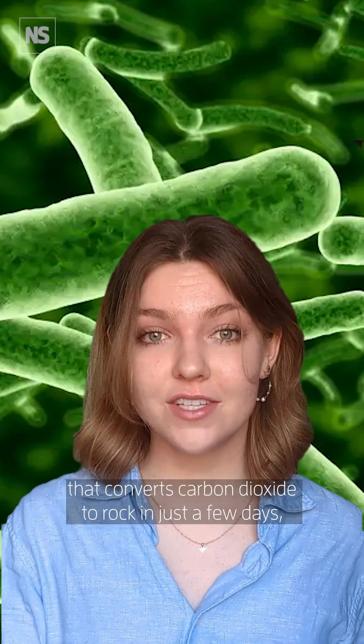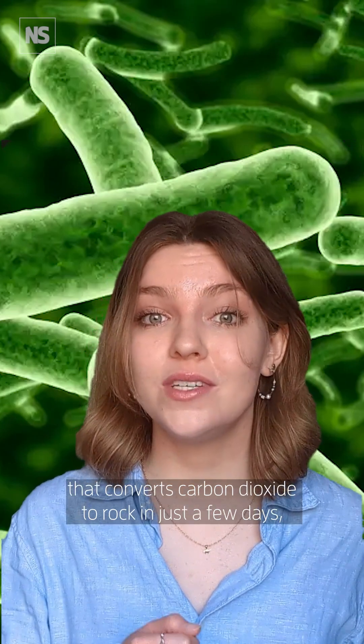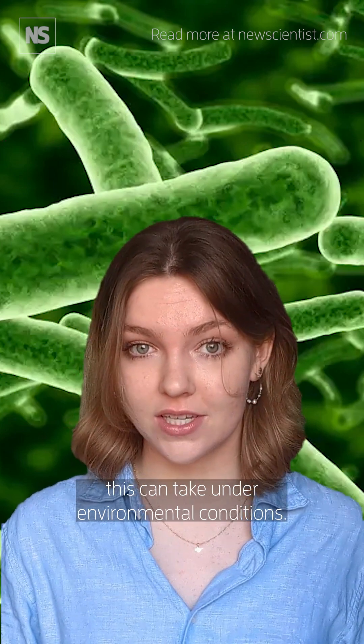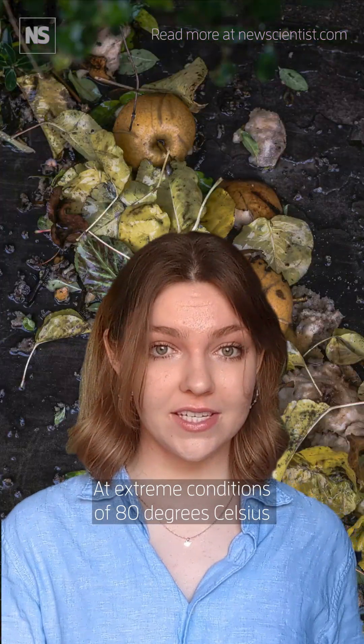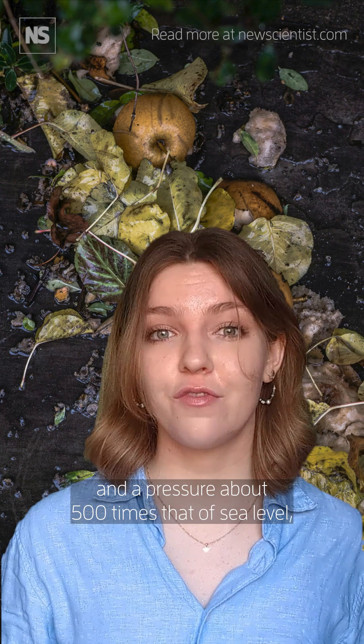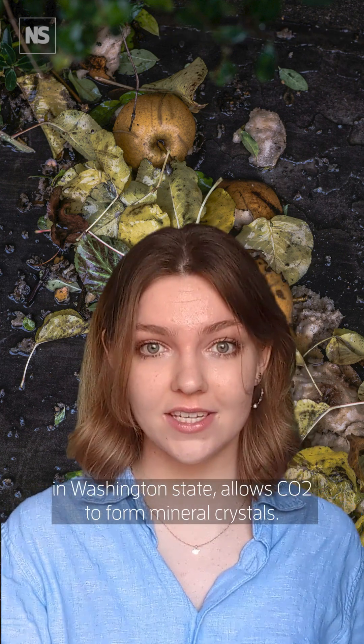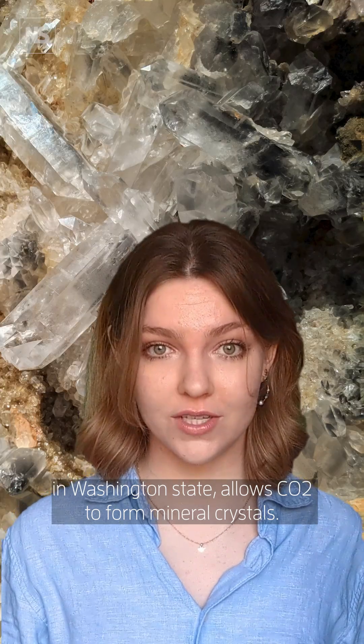A new bacterium has been isolated that converts carbon dioxide to rock in just a few days, a vast improvement when compared to the years this can take under environmental conditions. At extreme conditions of 80 degrees Celsius and a pressure about 500 times that of sea level, this geobacillus species isolated from a compost pile in Washington state allows CO2 to form mineral crystals.